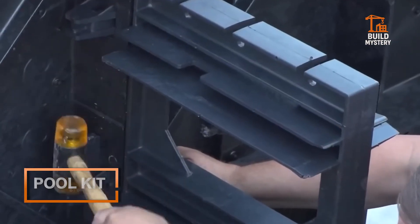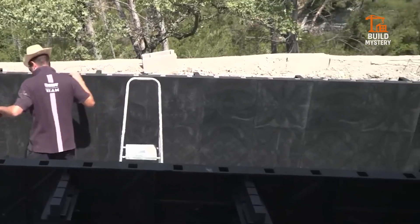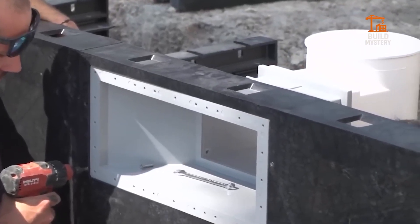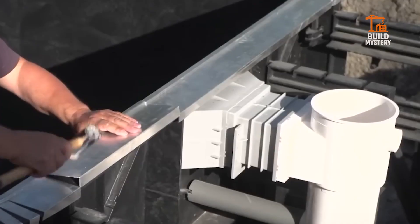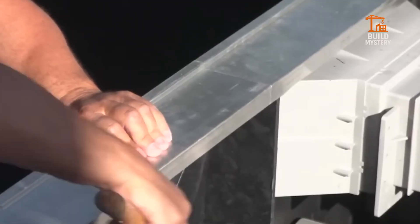This is a Pool Kit by BWT Group — a complete, precision-engineered system for building crystal-clear pools fast. Each kit includes pre-cut panels, smart filtration, and energy-efficient pumps. Lightweight structures assemble on-site with minimal digging and concrete.